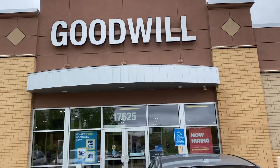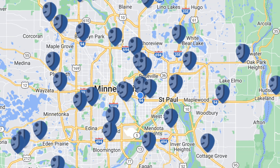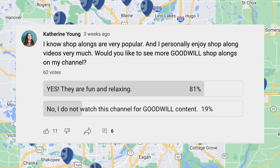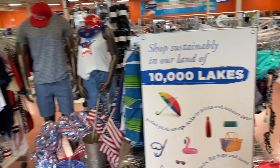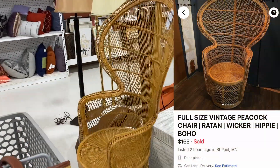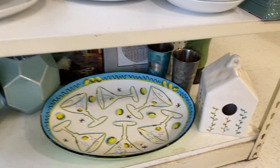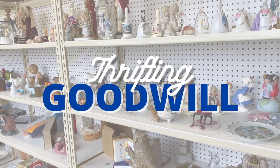Goodwill is one of the most common thrift store chains across the US, and here in the Twin Cities, Minnesota, we have a lot of them. You all asked if you'd like a thrifting series at Goodwill and by overwhelming majority you said yes. So come along with me as we go thrifting here in the land of 10,000 lakes. We'll go from store to store, a new store each day, find amazing vintage deals, items to flip for profit, and some surprises. Join me for 30 Days Thrifting Goodwill — let's see what's in store.